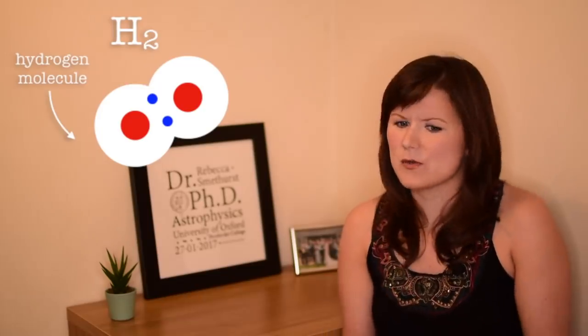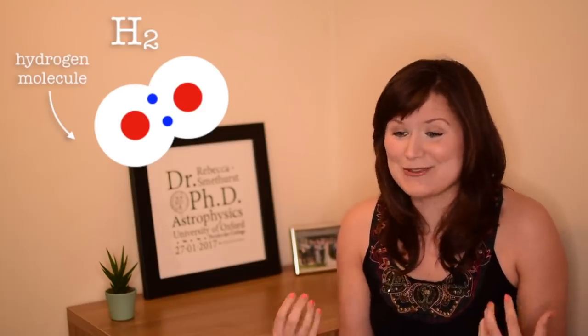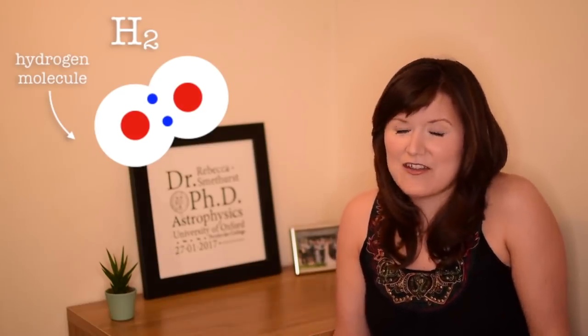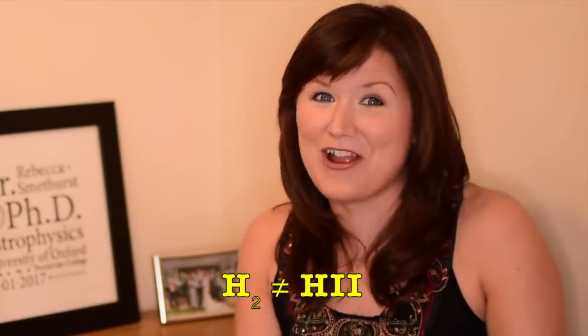In my first year of my PhD, I had an oral exam called a viva to prove I was doing my own work and was fine to continue the course. They asked what you need to form stars, and I said H2. They kept saying no, you don't need H2, and I kept insisting you definitely need molecular hydrogen to form stars — that's what star fuel is. Turns out they thought I meant ionized hydrogen, H2 with a Roman numeral. We wasted five minutes arguing about it.